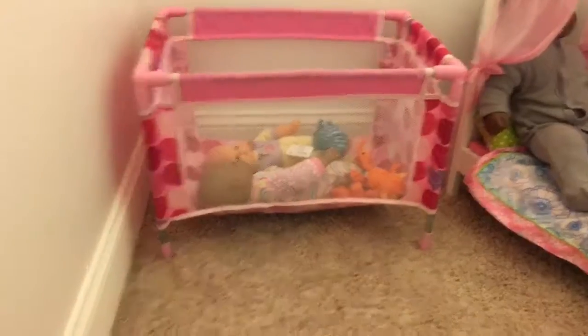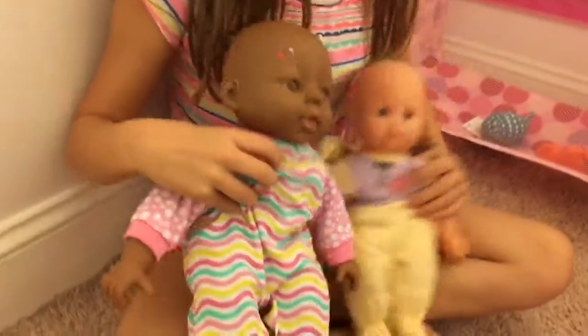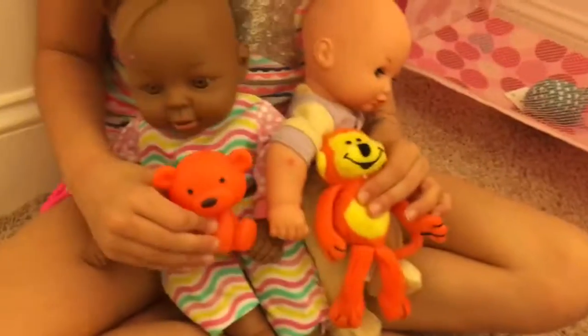Finally, we have another set of twins and they have their own little cribs. They are very young — this is Lauren and this is Sunny. Even though they're not the same color, they're still twins, and they even have little toys to play with. And that is my baby doll room — I hope you guys enjoyed it!